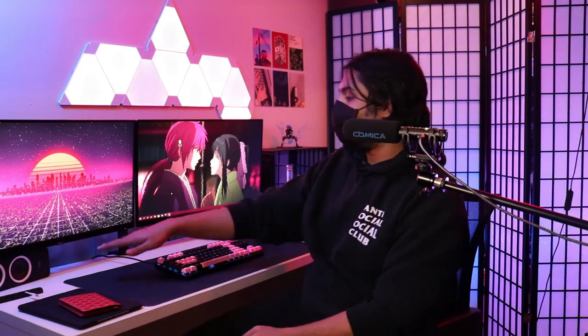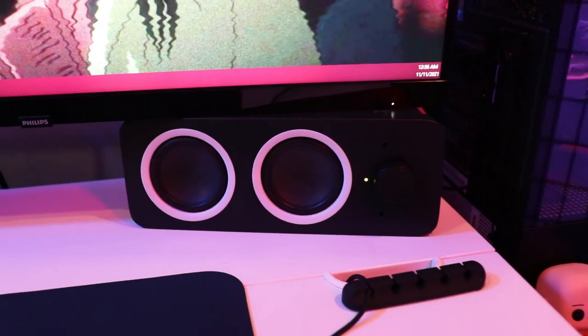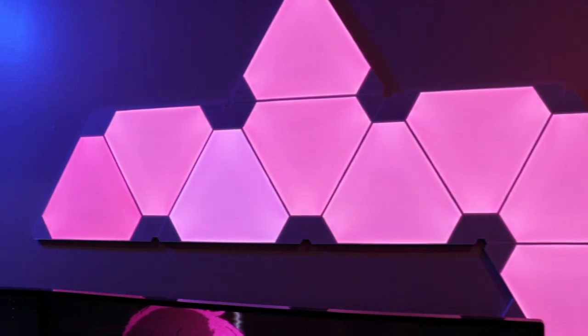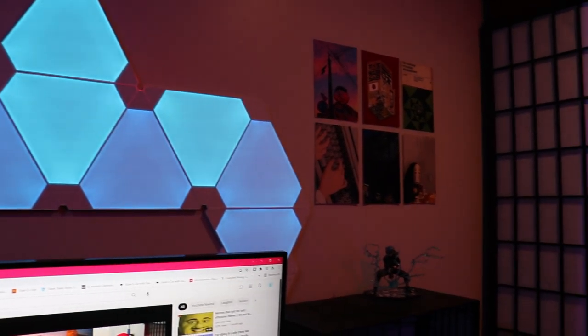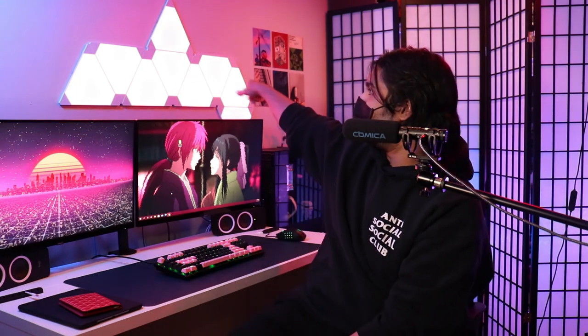I have some Logitech speakers down here — they work fine, nothing crazy. Up here I have Nanoleaf LED lights, purchased in 2020 for $200. That's probably one of the more expensive things per use I have, because they do absolutely nothing but look aesthetic — and they are very aesthetic. I could buy more and grow the whole thing but it's $200 for nine pieces. They still look nice though. This theme is called Inner Peace, and this one is called Nemo — because it is orange and white.